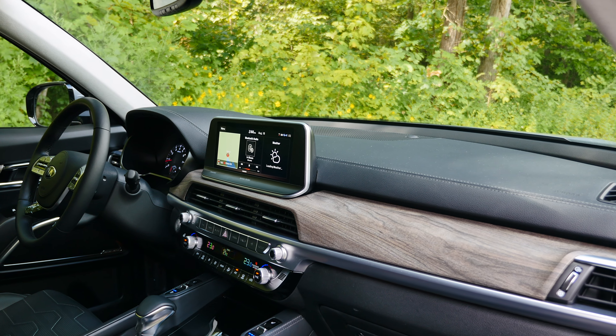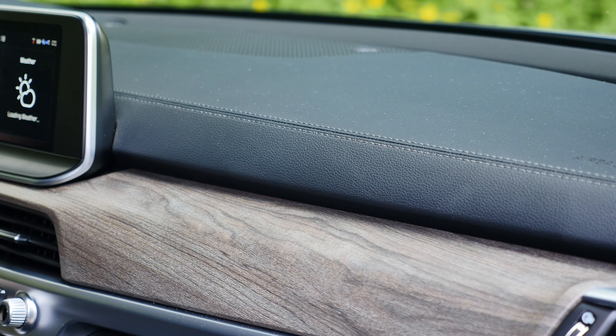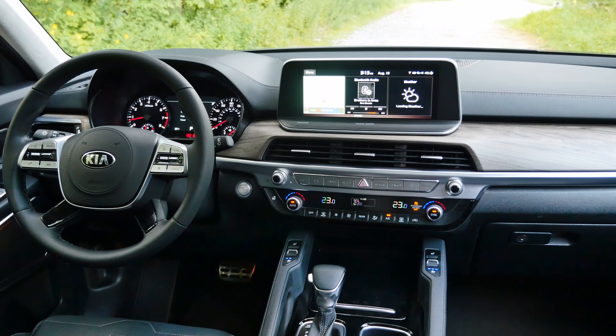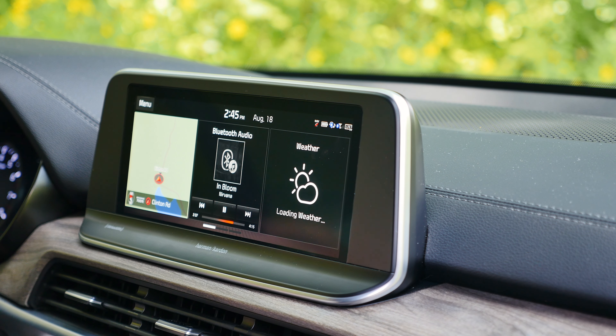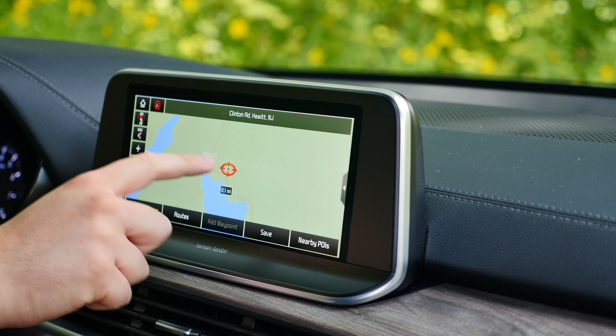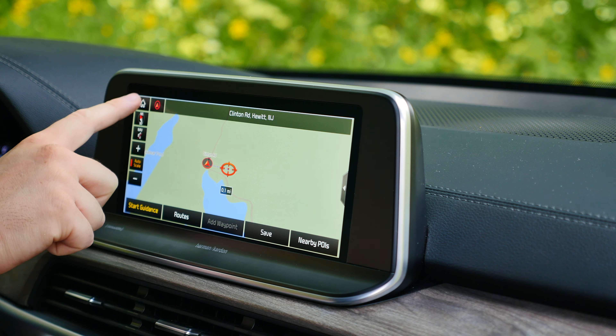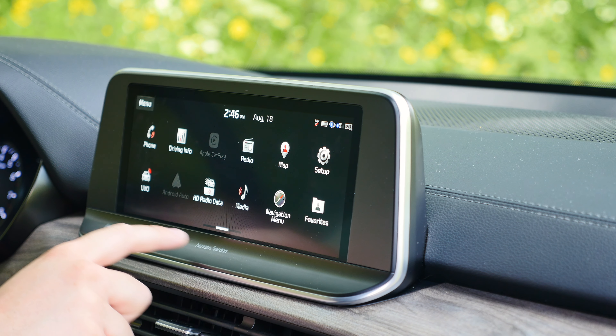The interior is another strong side of the Telluride. The design and ergonomics are on a high level and, as much as I hate the term premium, it looks and feels that way. The infotainment system is quick and its interface is easy to use. It is pretty much the same unit that you can find in the Kia K900, but unfortunately it lacks a control knob to operate it. I found it challenging to use the touch-sensitive screen while driving, and a controller would definitely make things easier.